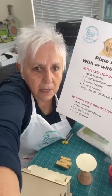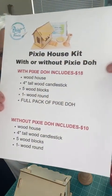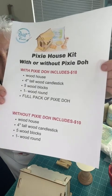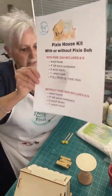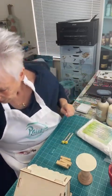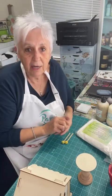Let me flip my camera — I had flipped it earlier. Now you can read it for yourself. With the pixie dough it's $18, that's a $4 savings. Without the pixie dough, it's only $10. I only have 27 of these wood kits left. Once they're sold out, that's it — we won't do anything else with them.